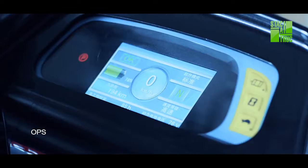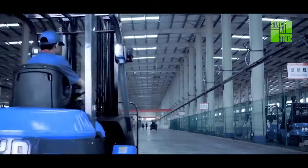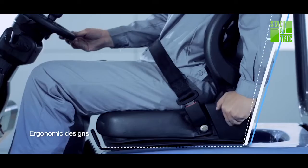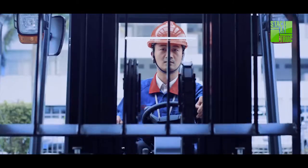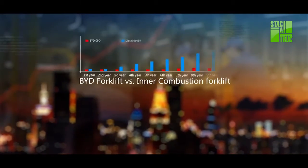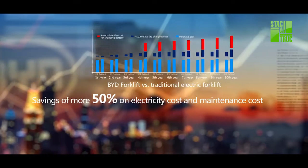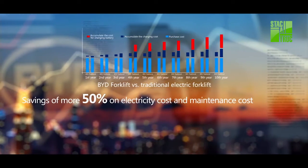The OPS system always reminds operators to keep the right operating position when operating the forklifts. The ergonomic designs and technologies offer an ultra-safe and comfortable operating experience. BYD forklift saves more than 80% of energy consumption compared to inner combustion forklifts throughout its service life, and saves more than 50% of energy consumption when compared to the traditional electric forklift.